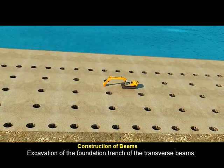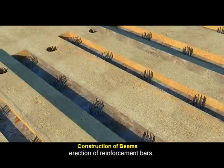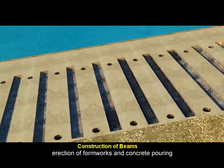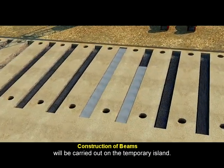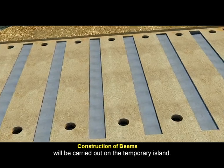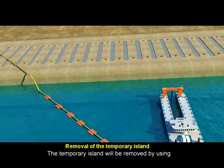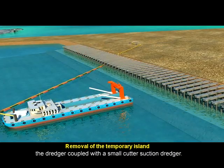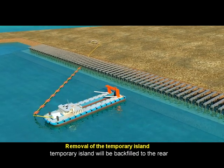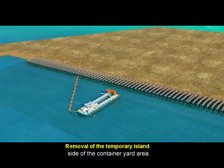Excavation of the foundation trench for the transverse beams, erection of reinforcement bars, erection of formworks, and concrete pouring are carried out on the temporary island. The temporary island is then removed by using a dredger coupled with a small cutter suction dredger. The material from the removal of the temporary island is backfilled to the rear side of the container yard area.